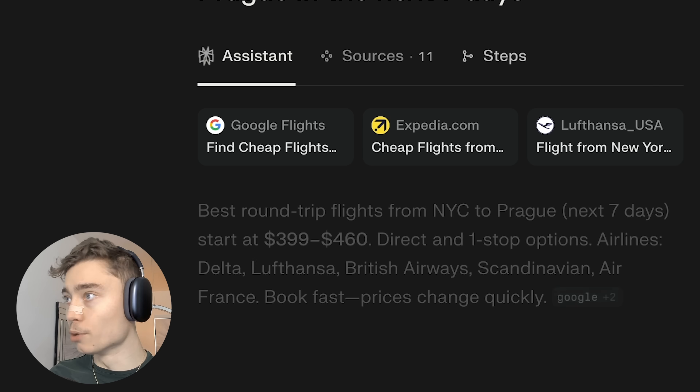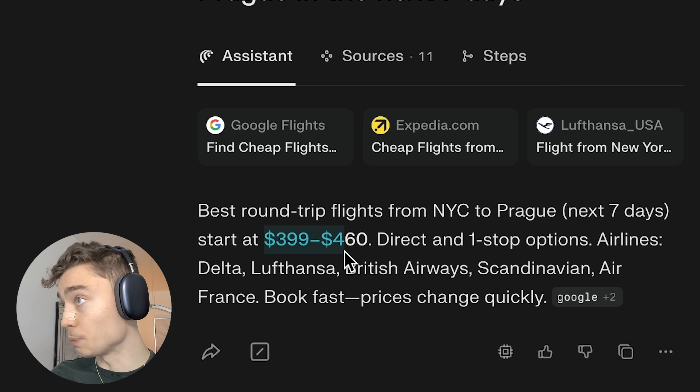It will search it up — Skyscanner, Google Flights — and it found several flights in this price range that are either direct or with one stop.